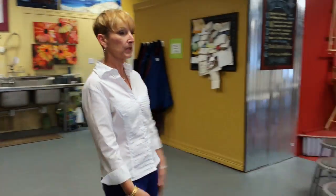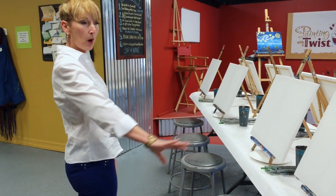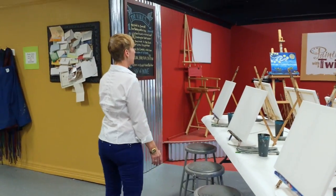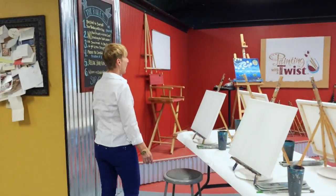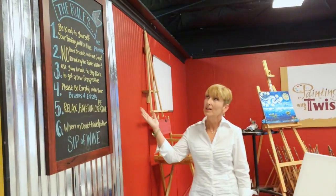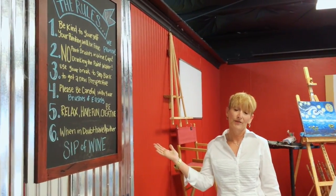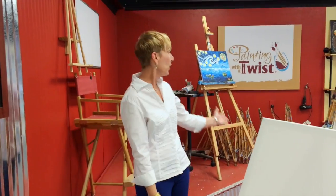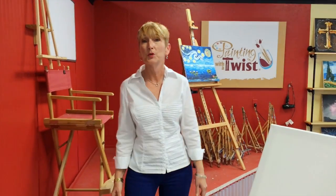We have you all set up here. We have a spot with your name, all the painting supplies are set up, your easel, and we'll have the artist standing up here. Don't worry about needing any art experience. You can tell by rule number one: be kind to yourself. Your painting will turn out fine, we promise. You don't need any artistic talent at all. The artist will be standing up here walking you through step by step.